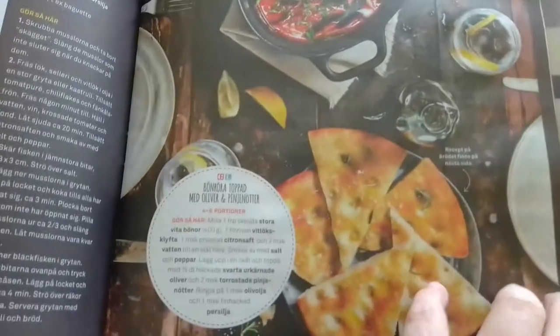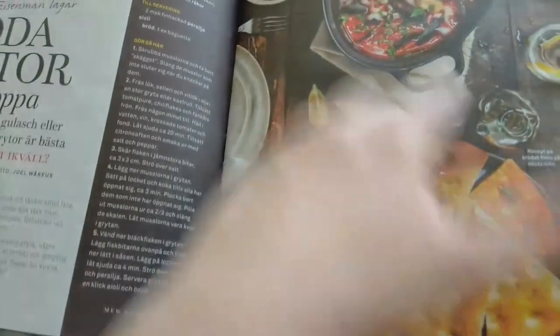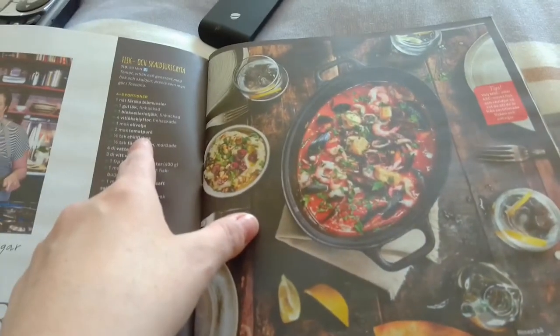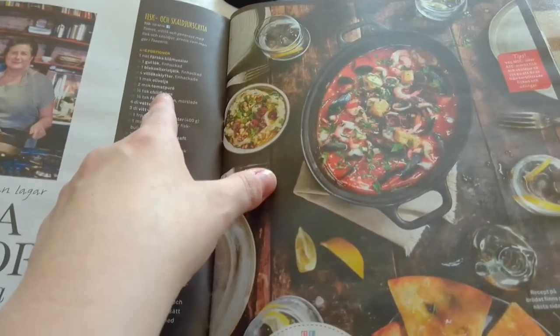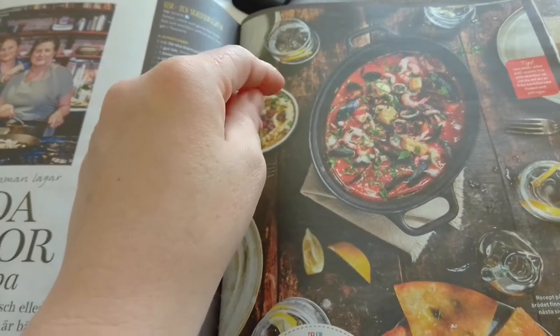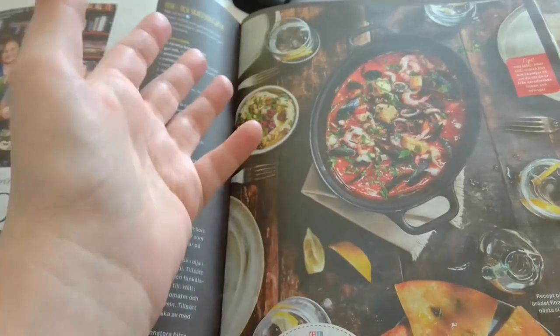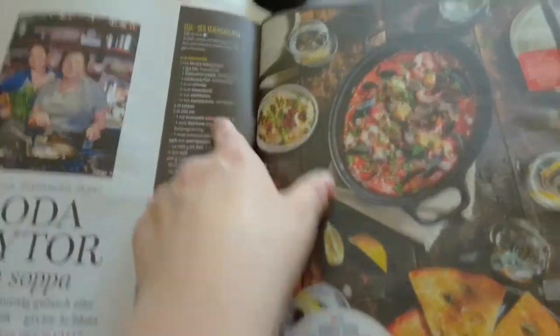Here's some breads. Here they talk about 'grytor,' which is like a stew. This is 'fisk och skaldjursgrytan,' which is like a fish and shellfish — shrimps and mussels and stuff — stew.